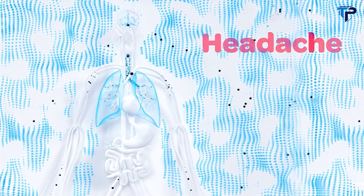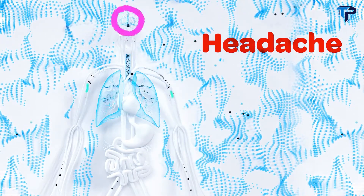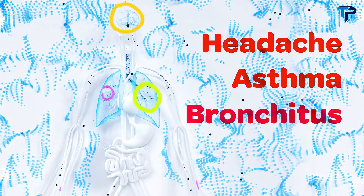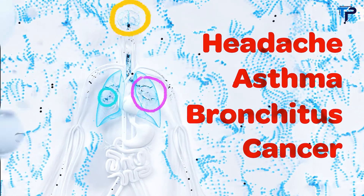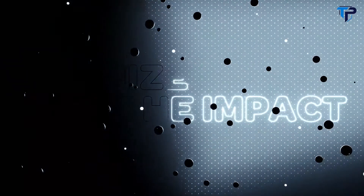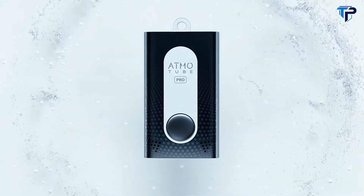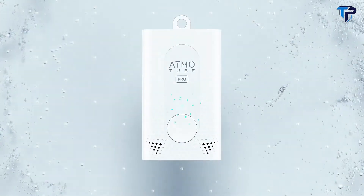Immediate effects such as headaches may look harmless, but air quality can have permanent health effects such as asthma, bronchitis, and even cancer. Good news! You can now monitor the air quality and take steps to minimize the impact of air pollution. Introducing AdmoTube Pro — the most advanced portable air quality tracker.